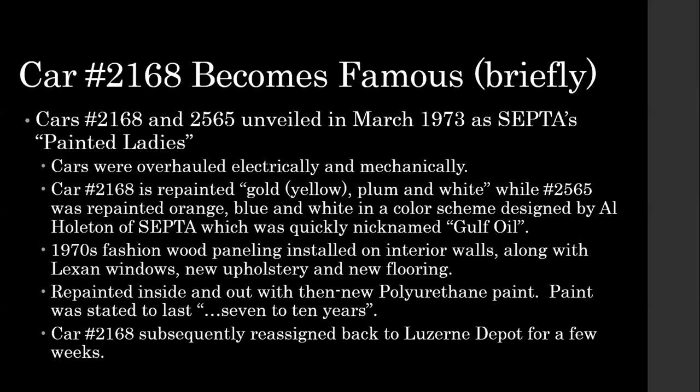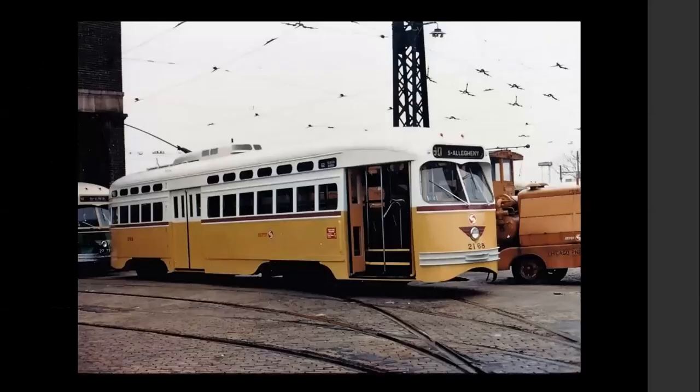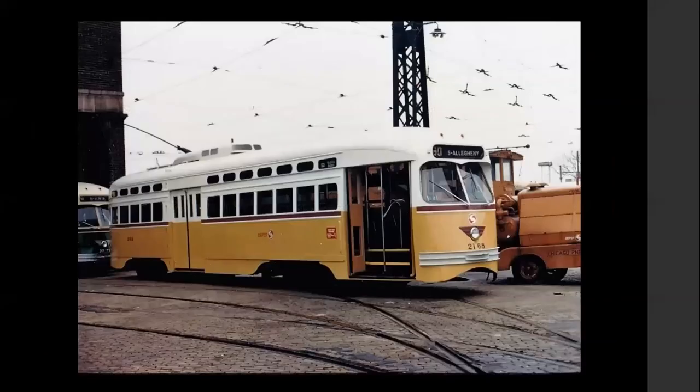Here it is at Luzerne Depot, pretty much upon completion — what it looked like fresh out of the shop. When we restored the car at Baltimore and the guys started sanding down the paint to get to the bare metal, we found evidence that the whole car was painted yellow — we found yellow up on the roof and on the sides. Whether they had planned to do an entire yellow car and then said that's too much, we don't know. But the whole car was done in yellow. Thanks for the reminder of that, Harry — that was an interesting discovery when we worked on the car.